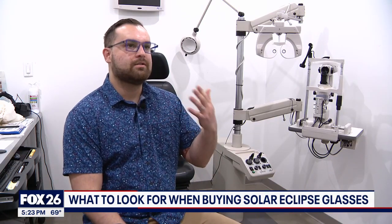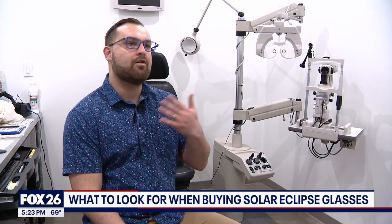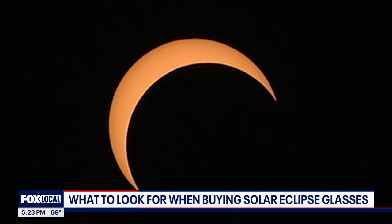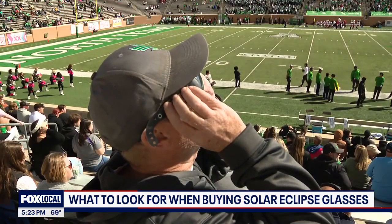It gives you a false okay, saying, I'm looking at the sun, but it's blocked, so it's not as big of a deal. In reality, it's a very big deal for which you will need very specialized eye protection.